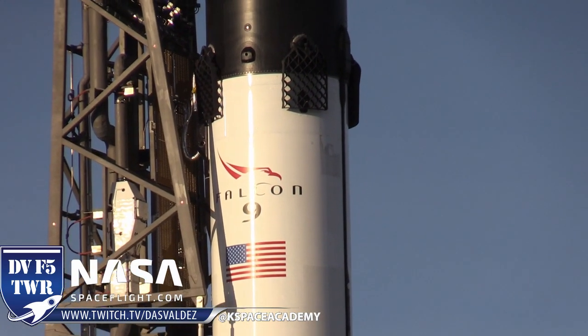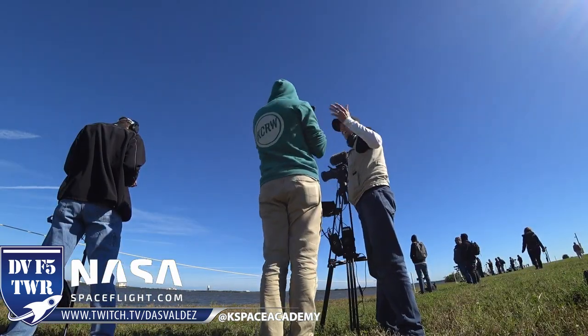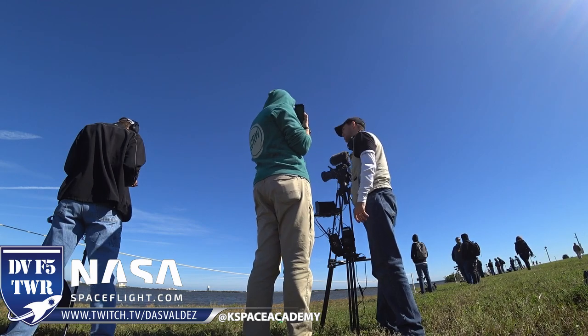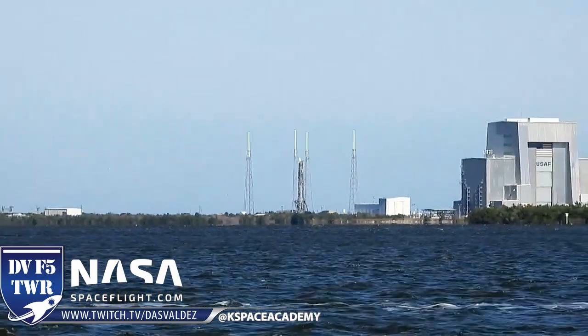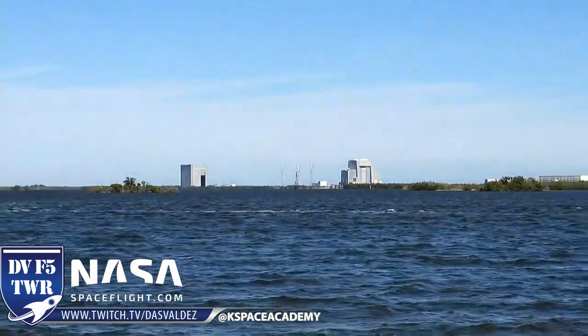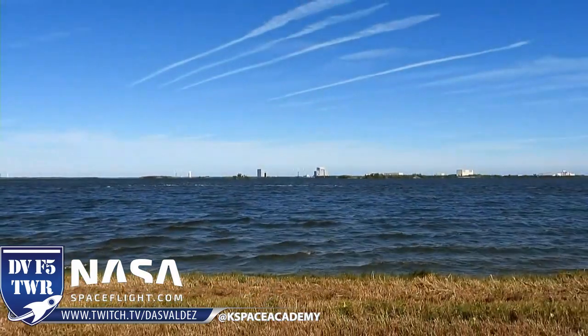And it will come back and do what's called an RTLS landing — a return to launch site landing — here at Cape Canaveral at Landing Zone 1. We're about four miles away from Landing Zone 1, so we are going to be able to show it to you live throughout the whole thing.